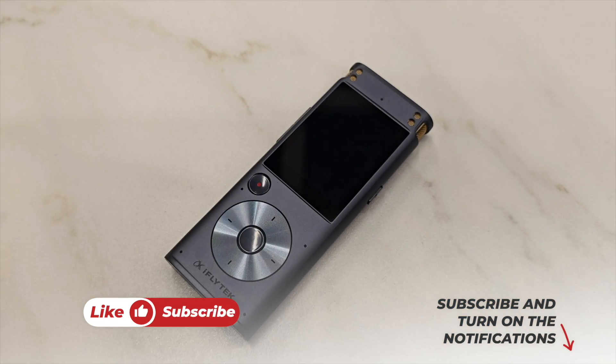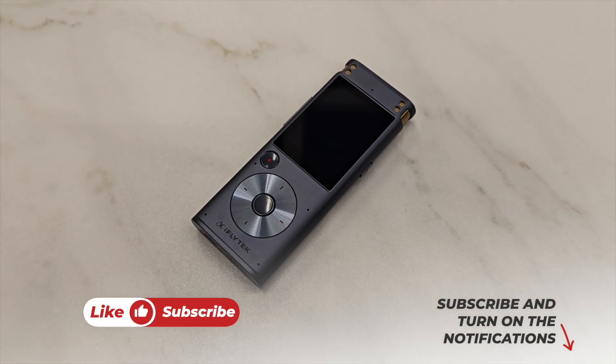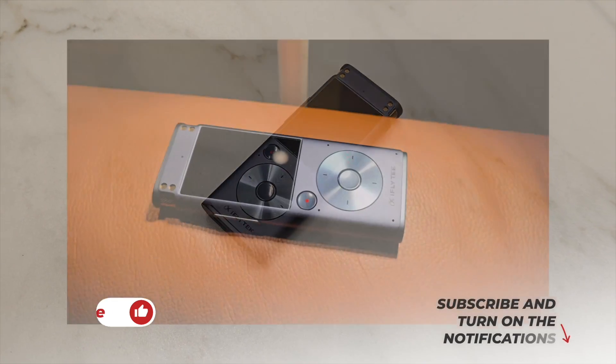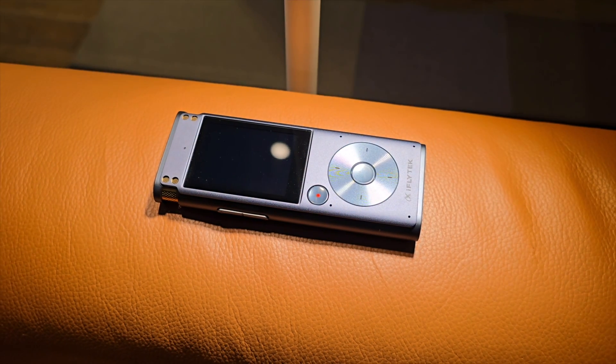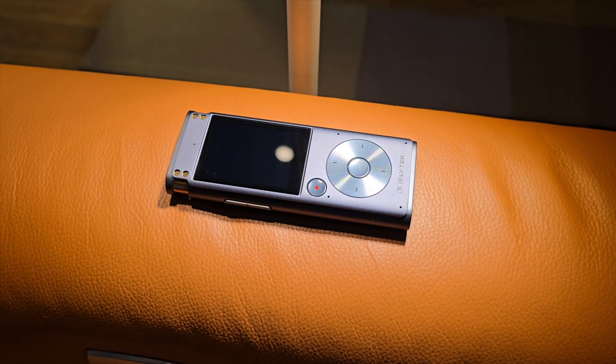I don't believe in affiliation — I'm not gonna earn a single penny from my viewers and subscribers. I just try to share about all the great tech that I use in my daily life. If you liked this video, please don't forget to click the like button, subscribe to this channel, and support honest content.